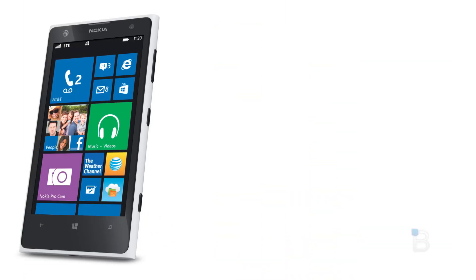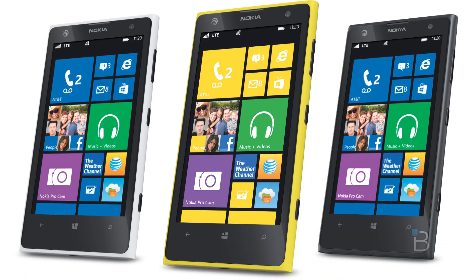It'll be available in matte white, black, and what I'm calling 'oh my God, my eyes' yellow — it's so bright. Will we see the 1020 on Verizon or T-Mobile here in the U.S.? Not at this juncture, or at least until we get variants like Nokia did with the 920, 925, and 928.